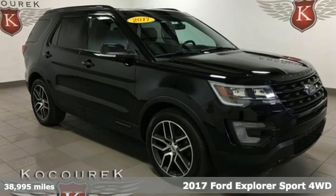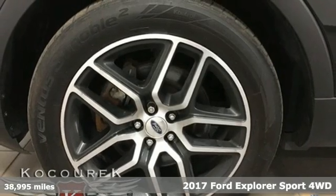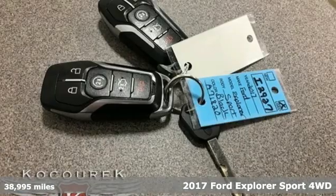Here's a 2017 Ford Explorer. Ford, where tradition meets innovation. Plus, it offers an exciting list of features.